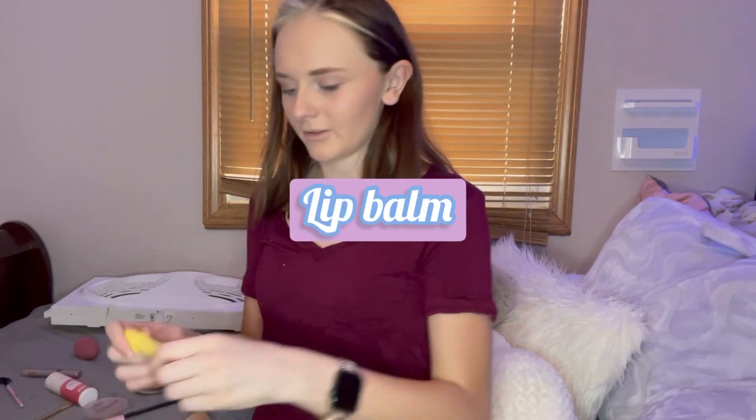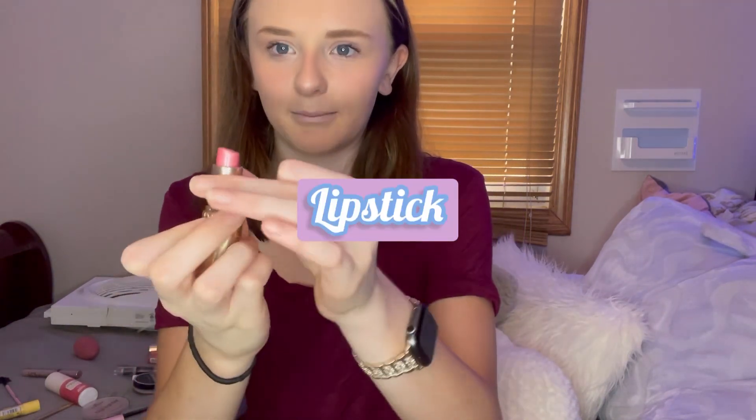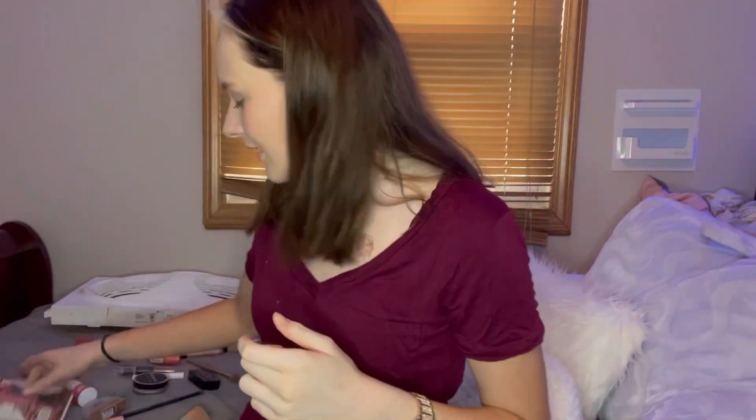The next step is lip products. First I do this lip balm, and then I grab this peachy color and put it on like that. Then I grab this color again and put it on my bottom lip and rub it in — it's just a fast, cute, easy thing. You can see it's a little shimmery.